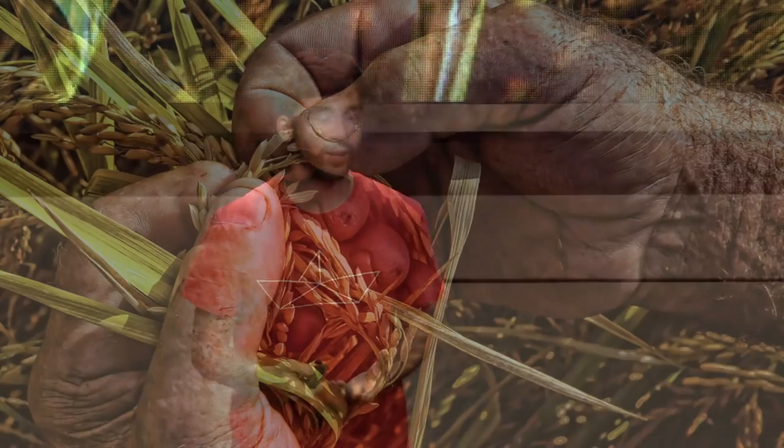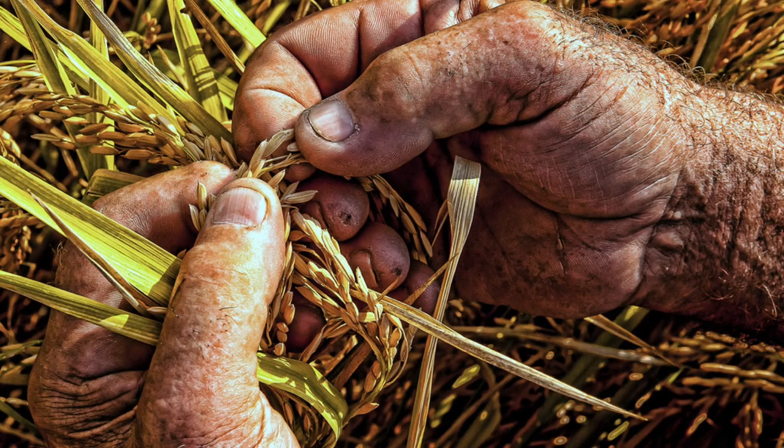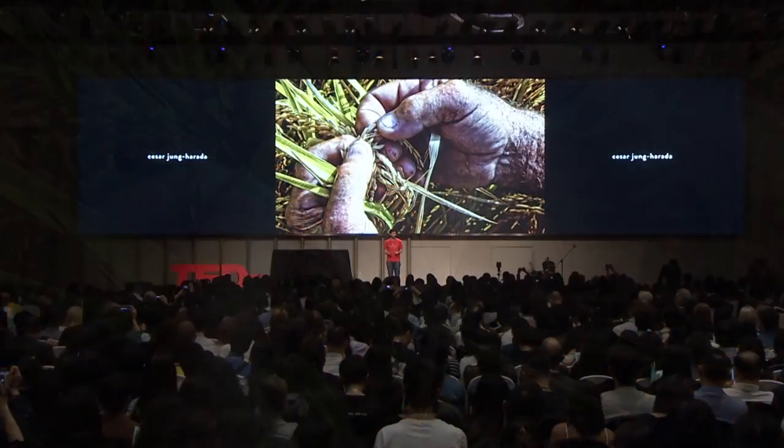The worn-out hands of a farmer — they looked just like the hands of my grandfather in the north of France. Their hands were so hard and so strong, they were just like tools.